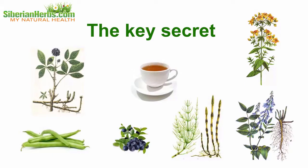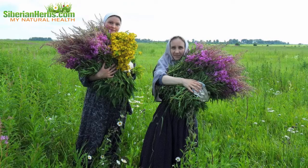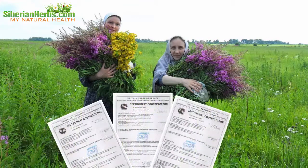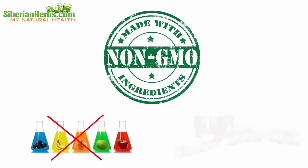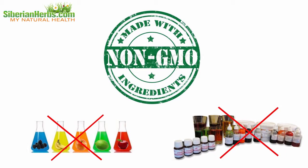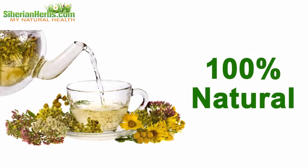It is due to observing correct herb proportions that the beneficial impact on the body is strengthened. All herbs are collected by hand, they are certified, and there are no GMO, dyes, flavors, or any other artificial additives — 100% natural.